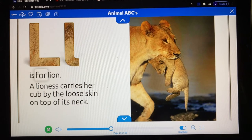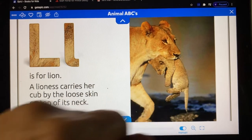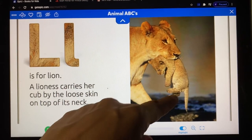L is for lion. A lioness carries her cub by the loose skin on the top of its neck. Look at the baby lion. Do you see how she carries her baby?